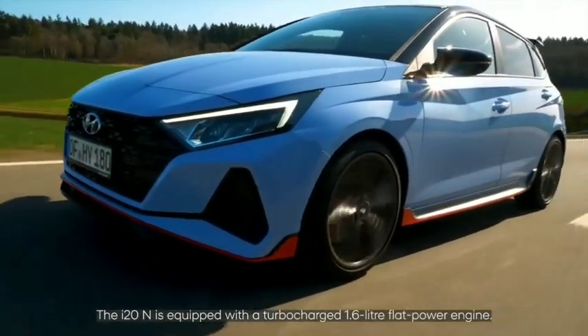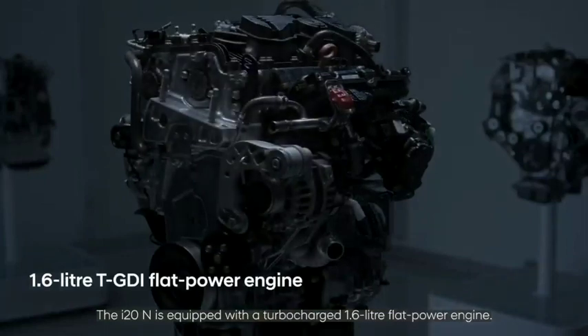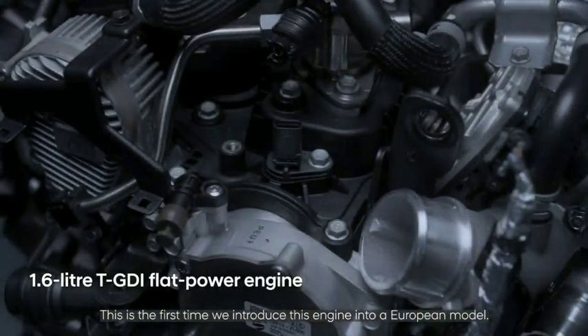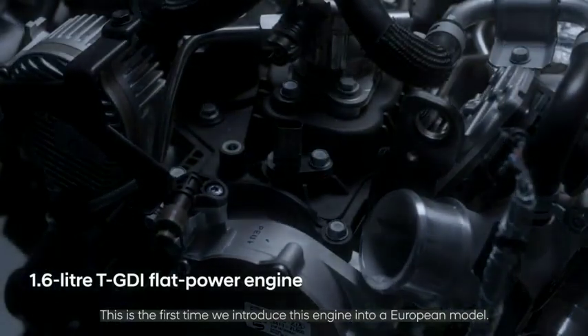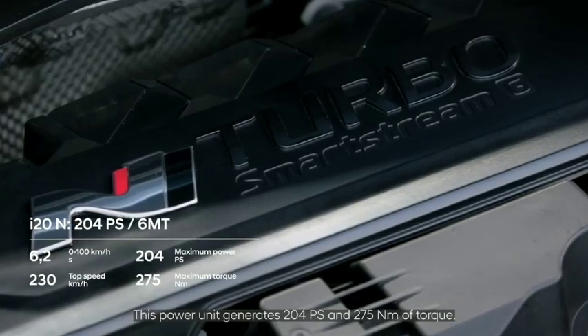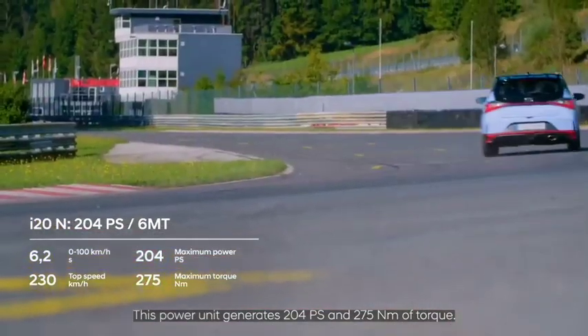The i20 N is equipped with a turbocharged 1.6-liter flat-power engine — this is the first time this engine has been introduced into a European model. This power unit generates 204 PS and 275 Nm of torque.